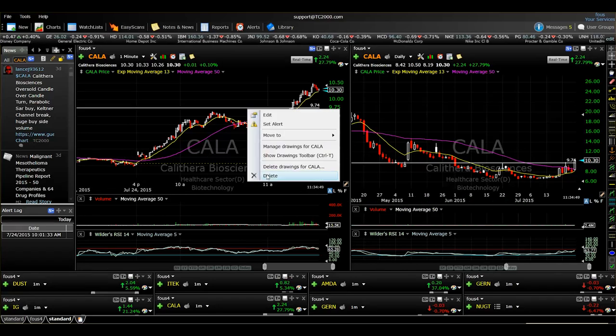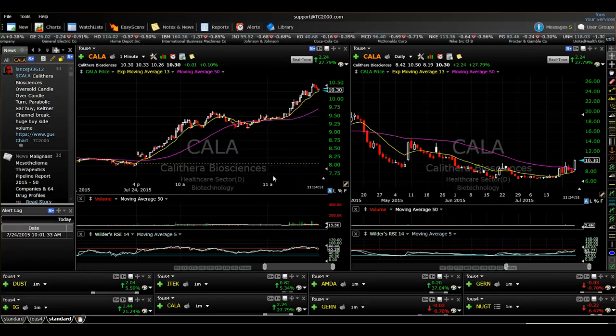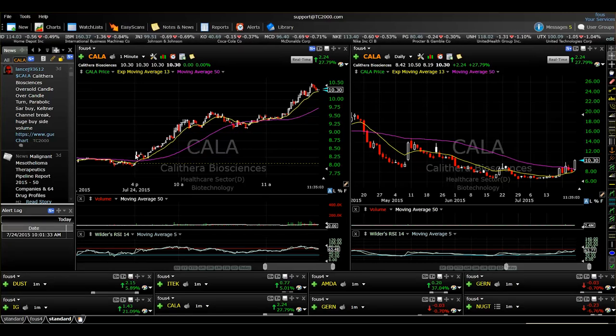What's up guys, Camera Foos here at foosalerts.com. It is July 24th, just wanted to do a little video review of CALA — one of the trades here this morning. A great example of a trade that has manifested from the watch list, turned into an F1 breakout pattern, and is now breaking out of a revival pattern. Really kind of a triple threat here of how a really good trade goes down.